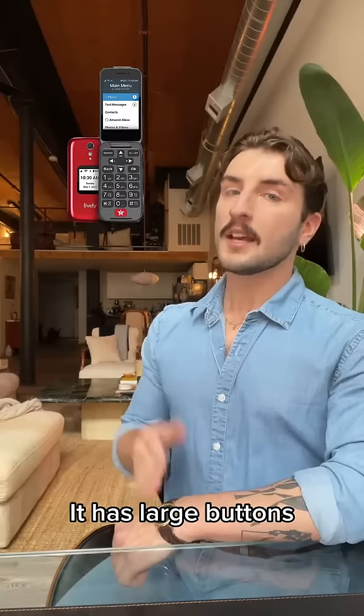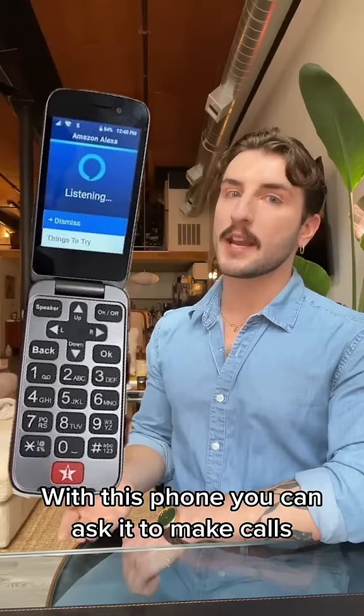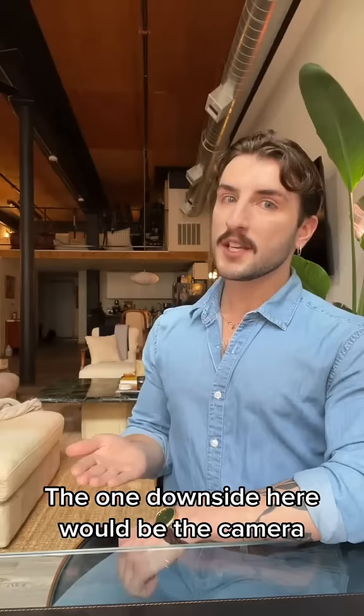It even has voice commands. With this phone, you can ask it to make calls, dictate text messages, or even ask it for information like the weather, all using your voice. The one downside here would be the camera — it's rated at eight megapixels, but I'll let the images speak for themselves.